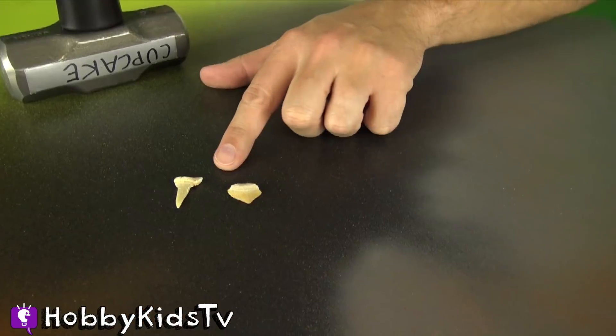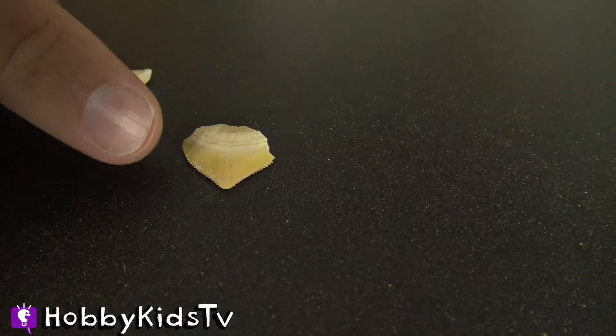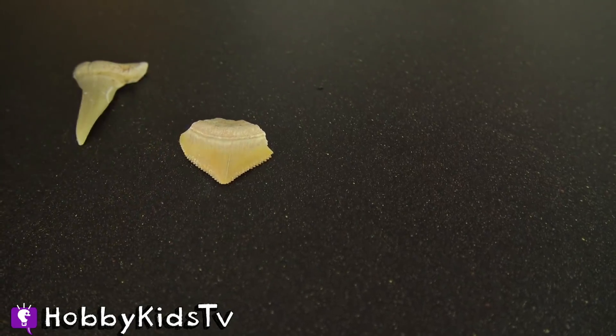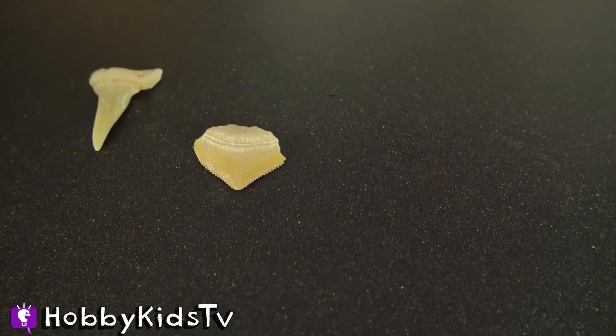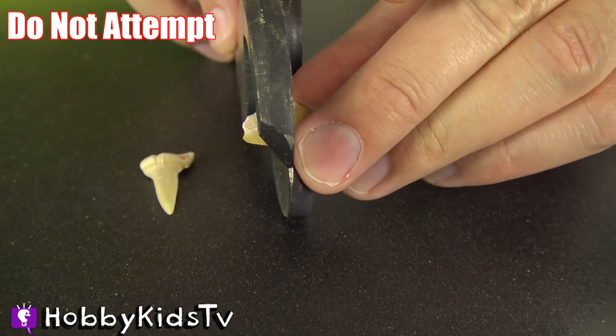Where's cupcake cat? I got my magical hammer — cupcake! Let's open up these two tiny shark teeth first. Alright, magical cupcake hammer, I need my cutters. Power of the hobby! Whoa, look at these tiny serrations on the edge of this tooth — that looks so cool! Let's cut it open.